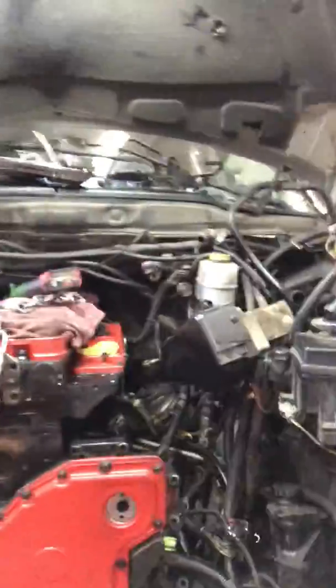Hi, this is Mike with Integrity Auto Repair. Something we found today is with a real nice Dodge pickup truck here. Ended up replacing the engine — well, we're in the process of it — but something cool that you might want to see is here's the pistons.